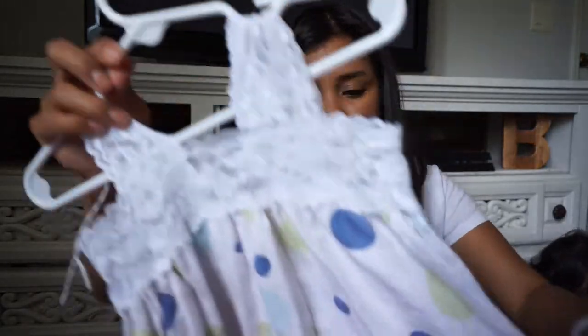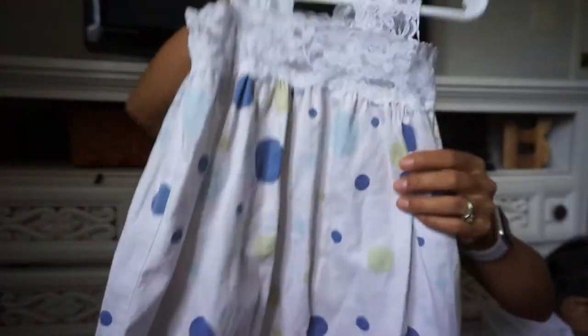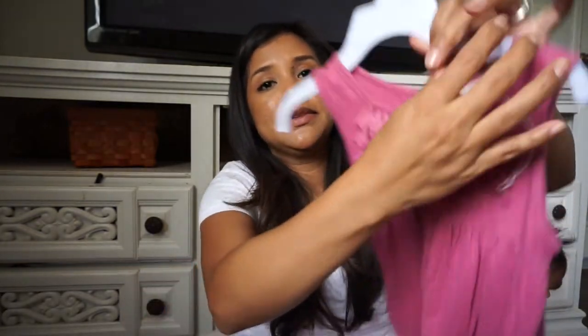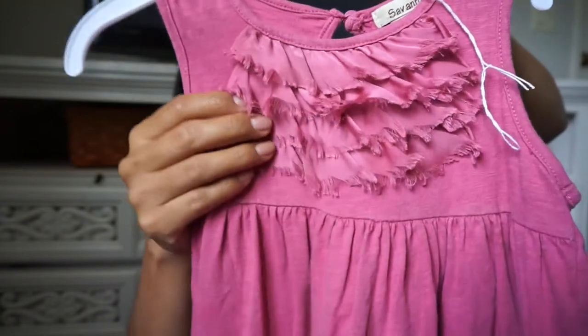This white dress — I think it was a size 4T. I don't know who it's from as there's no tag, but I thought it was super cute for a hot day. The last dress I got for Adriana was from Savannah, a 4T, and it has this cute little texture detail at the top.